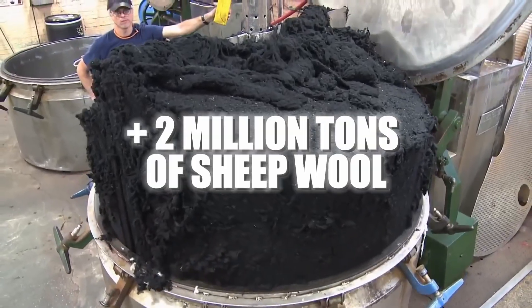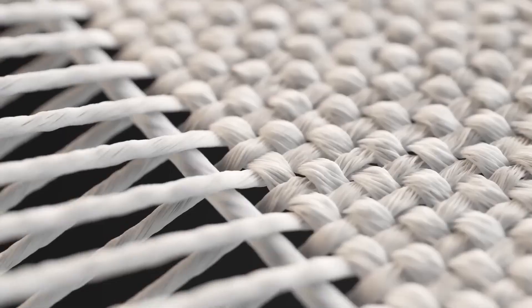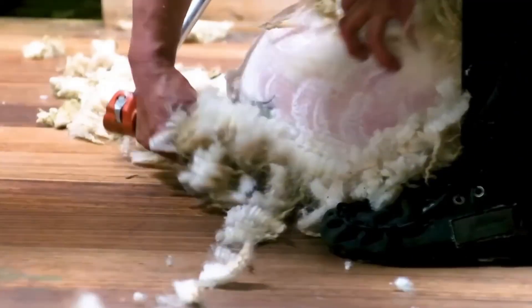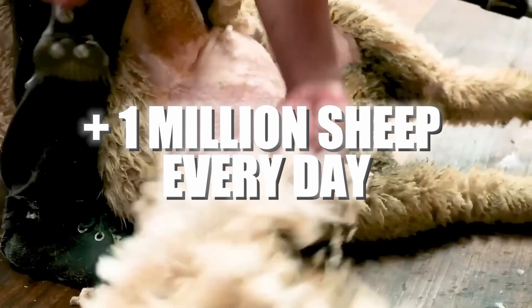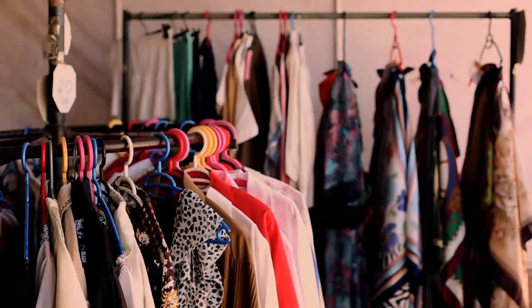Each year, over 2 million tons of sheep wool are produced worldwide. To meet this colossal demand, thousands of operators shear and process over a million sheep every day. But have you ever wondered how that pile of dirty, fluffy wool transforms into soft clothing and luxury fabrics?